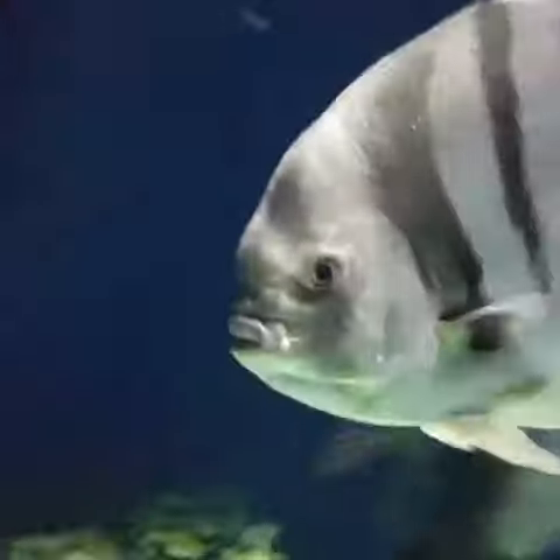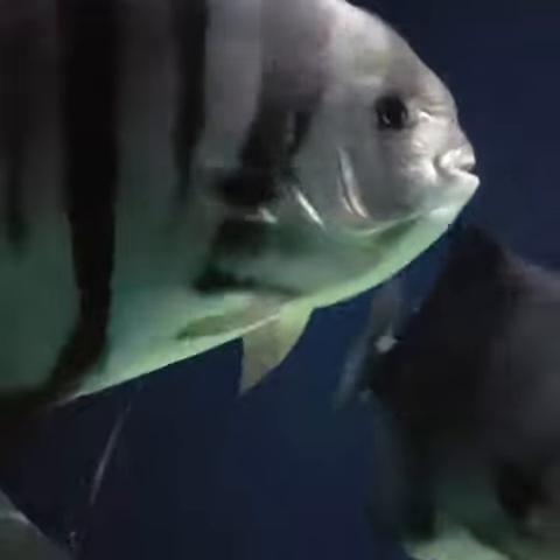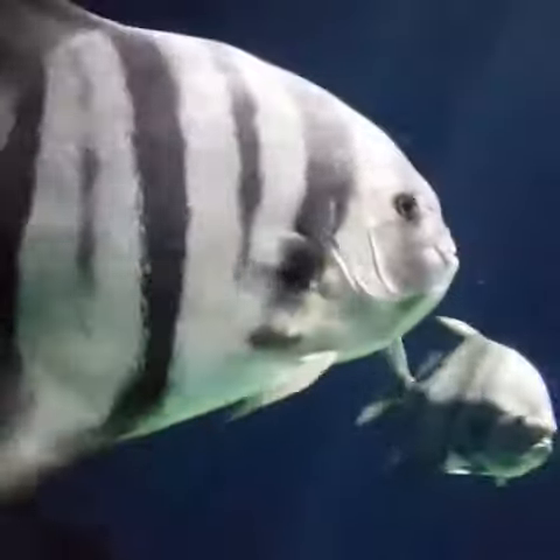If you want to help protect these animals, find ways to reduce your single-use plastics. These plastics commonly make their way into our local waterways, which pollute the water and disrupt our local food chains.